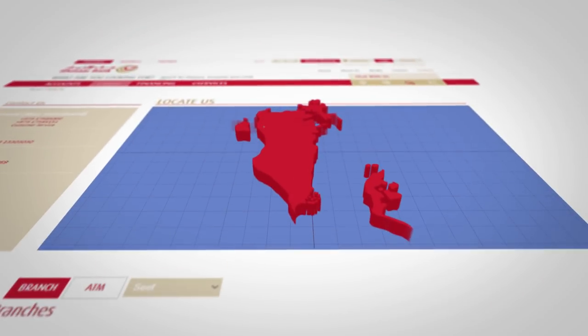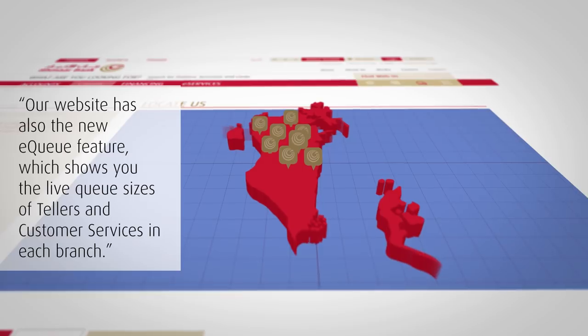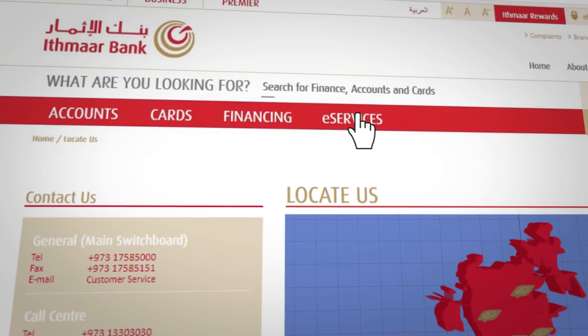Our website also has the new EQ feature, which shows you the live queue sizes of tellers and customer services in each branch.